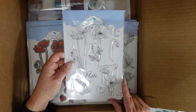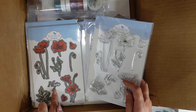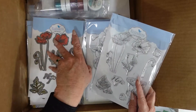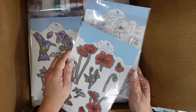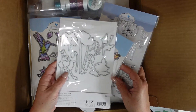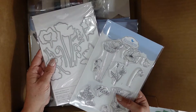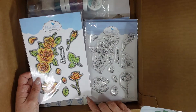Next we have Hope — these are poppies — CS 228. It has the word 'Hope' with a coordinating die, 1887. The dies are already cut apart for you. This one cuts right down the middle, very detailed and very nice.